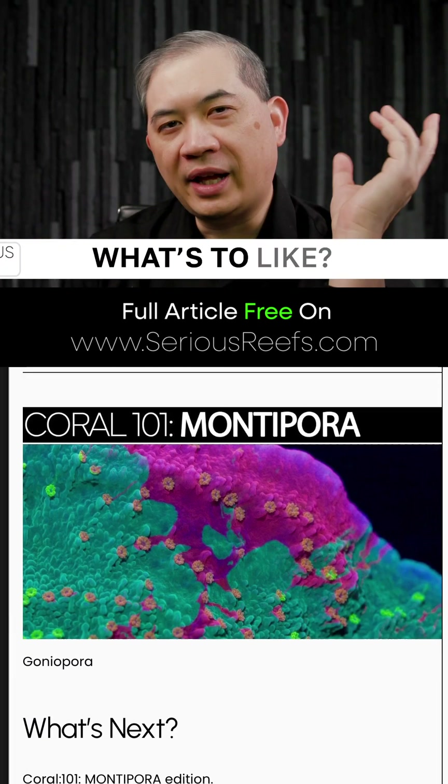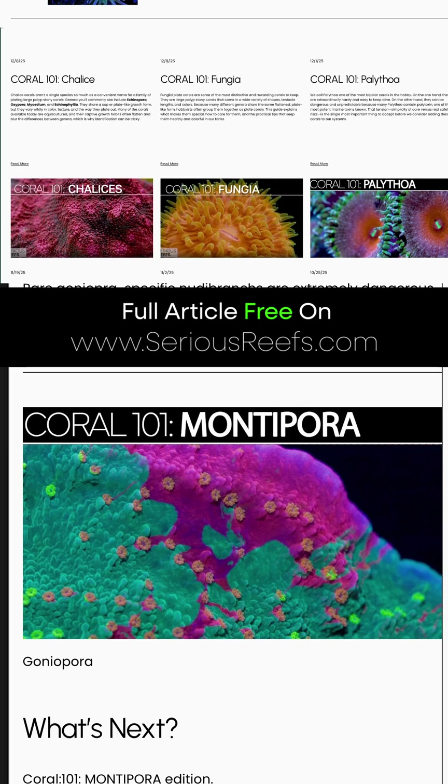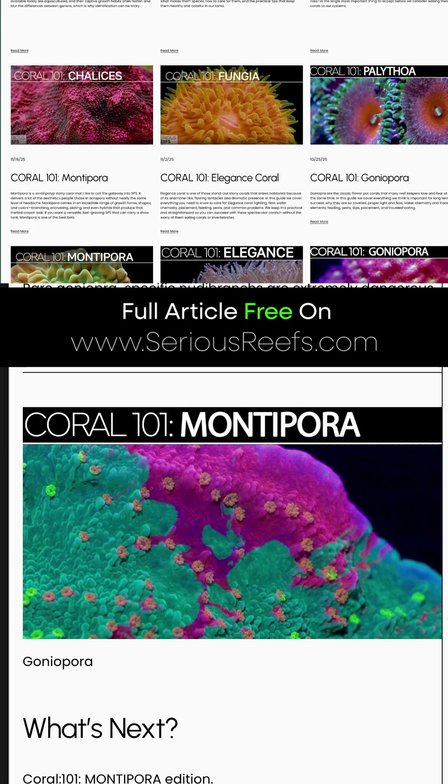So what do people like about Goniopora? It has to start with the aesthetics of the polyp. They really do look like flowers — they have a daisy-like look.